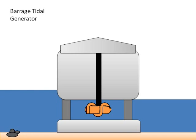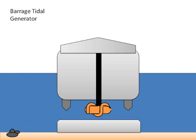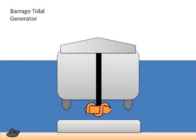The sluice gates are left open during high tide and closed during low tide to create a water level differential. This water differential then powers the turbine while the water is released.